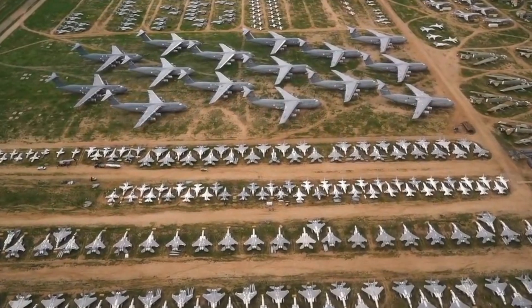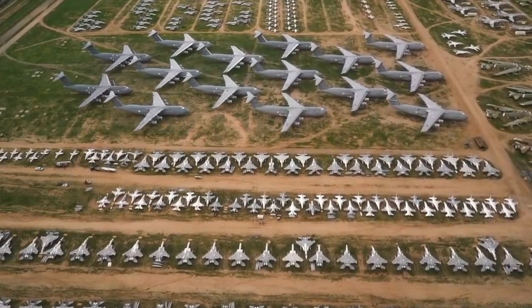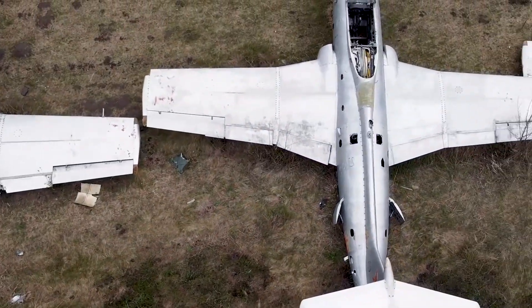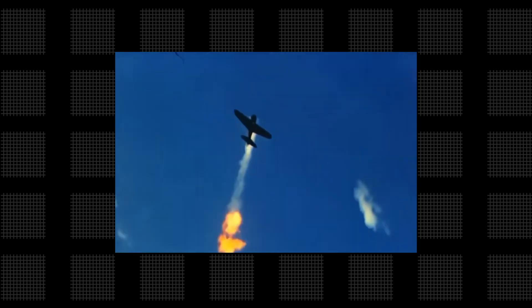For decades, aircraft with rich histories have faced the same fate — decommissioned, parked in boneyard storage, and left at the mercy of the elements, losing not only valuable resources but the stories that define a generation.